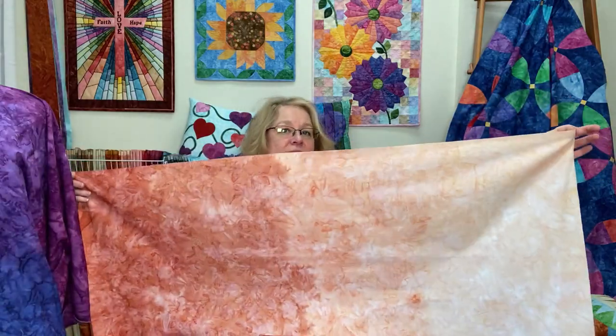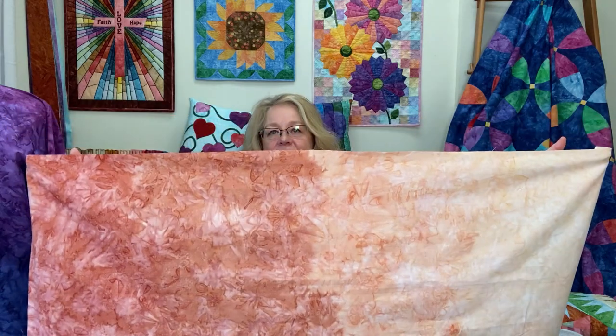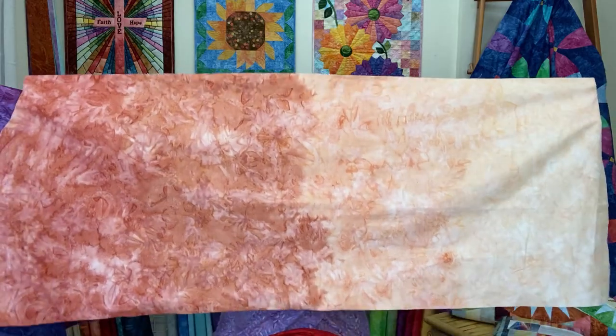Let me share Cinnamon with you. This is probably the one you think about most — just a transition of one single color from light to dark. Holding this up, you can see the transition between three or four different shades. This is Cinnamon.